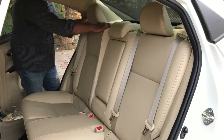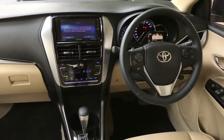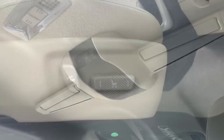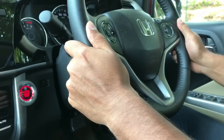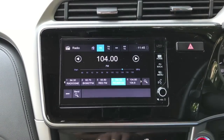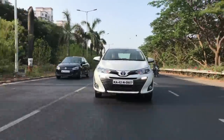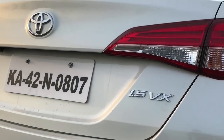Toyota offers 60-40 split folding rear seats which makes the Yaris more practical. In terms of equipment, it is a bit of a mixed bag — each car offers its own unique features. The Yaris comes with roof-mounted air vents, a powered driver seat, and a rear sun blind. The City offers telescopic steering adjustment, an electric sunroof, a modern infotainment system with HDMI compatibility, full LED headlamps, and an auto-dimming rear-view mirror. When it comes to safety, the Toyota inches ahead as you get 7 airbags and ABS standard across the range, and on the top variant you also get ESP and traction control.